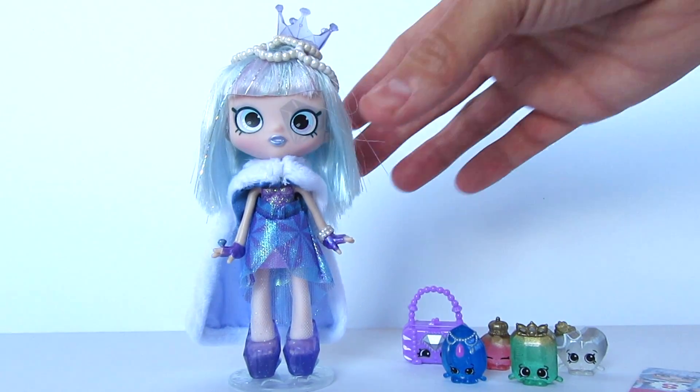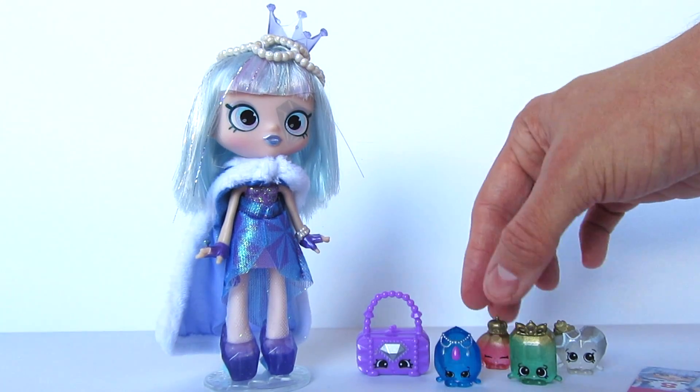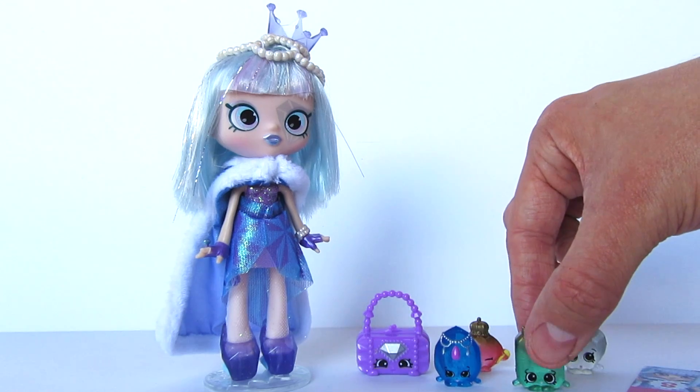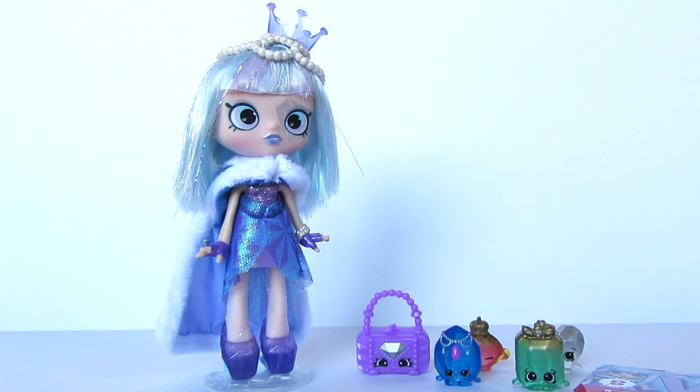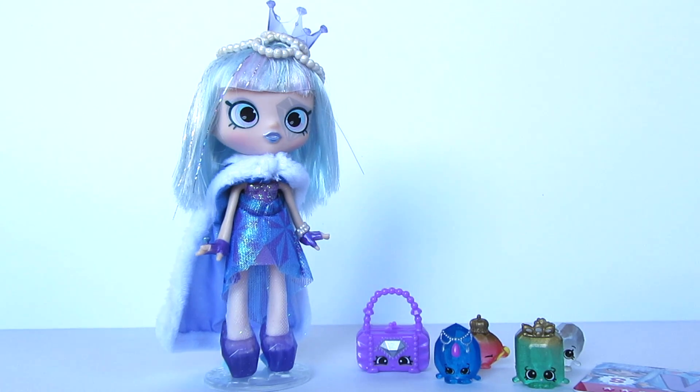I am so excited to add Gemma to my Shopkins collection. She's really cute, and I got her at Walmart for $20, which I think is a really cool deal for a special edition doll. So if you guys have her, let me know what you think. I will be hosting a giveaway sometime soon of some Gemma Stones, so if you're interested, let me know in the comments below if you'd like me to host a giveaway and if you'd be interested in winning. I'll see you guys around. Happy holidays, everybody. Adios, bye!